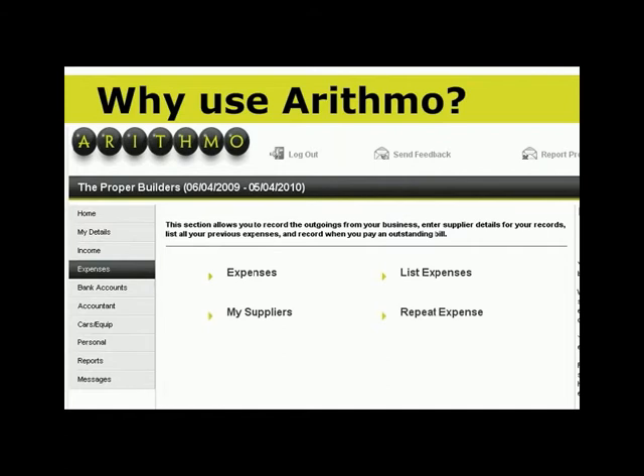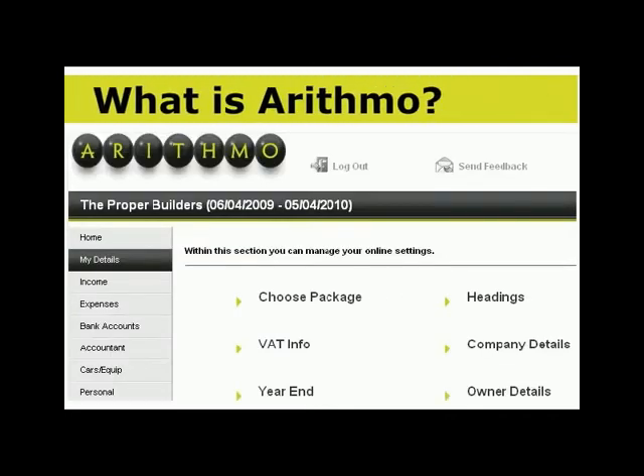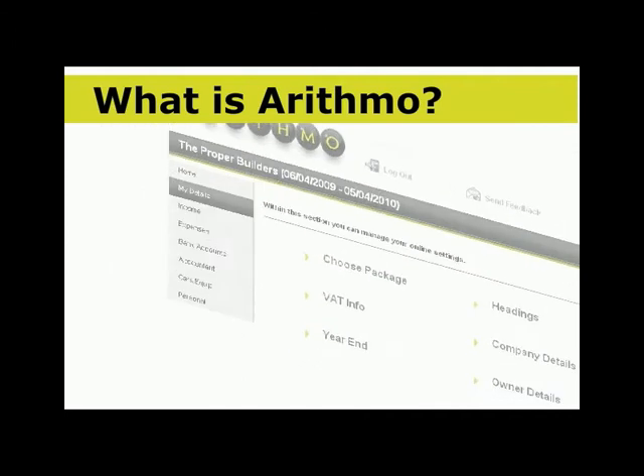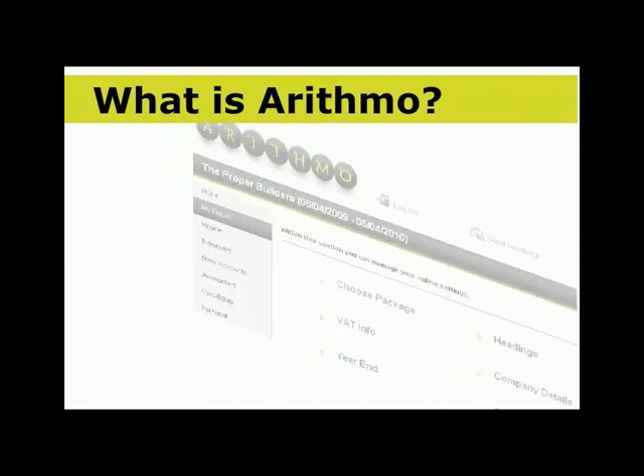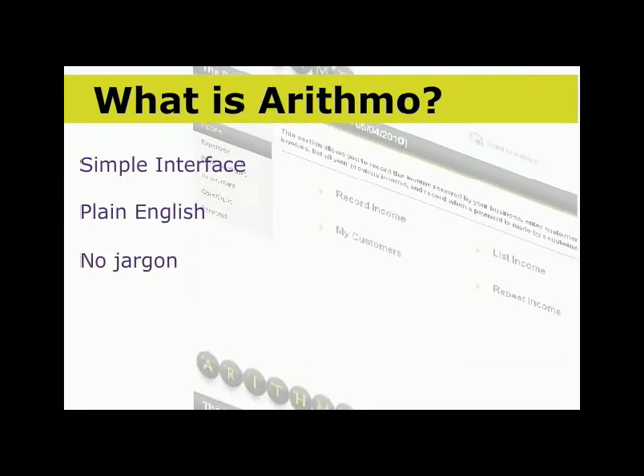Arithmo has been created to suit the needs of the modern small business without needing any training or experience. When we built Arithmo, we knew we had to build an accounting system that was unique and innovative. It needed a simple interface, and it had to be written in plain English, which meant we couldn't use any jargon.